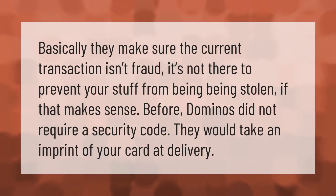Basically, they make sure the current transaction isn't fraud — it's not there to prevent your stuff from being stolen, if that makes sense. Before, Domino's did not require a security code; they would take an imprint of your card at delivery.